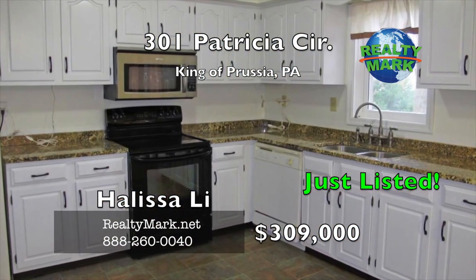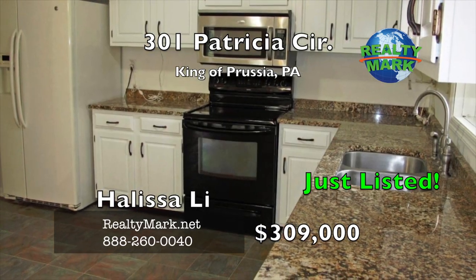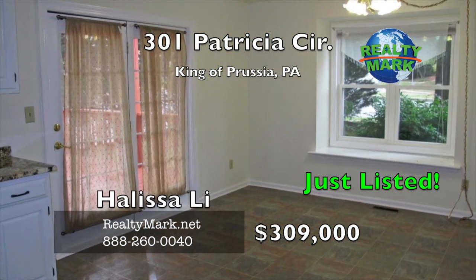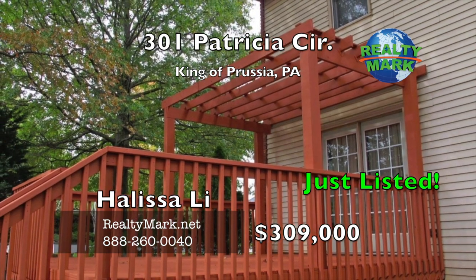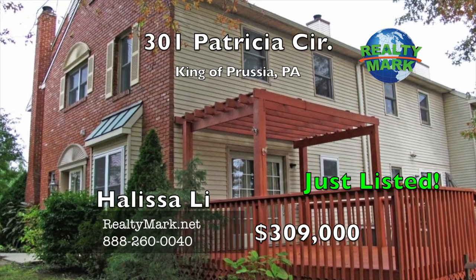The open kitchen and dining room is great for entertaining and includes plenty of cabinet space, beautiful granite countertops, dishwasher, and a built-in microwave. French doors open to a well-sized, newly stained rear deck overlooking an expansive yard.